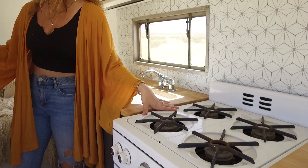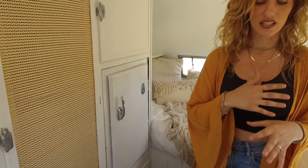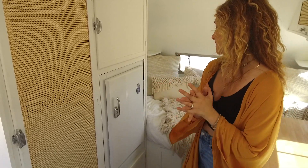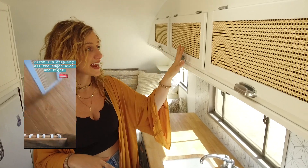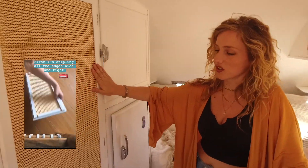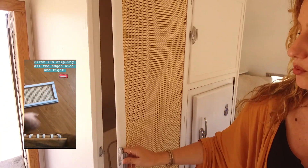These are actually the original appliances — the stove and the fridge. We were able to just shine them up and use them. For the cabinets, we replaced the inner panels with cane webbing.